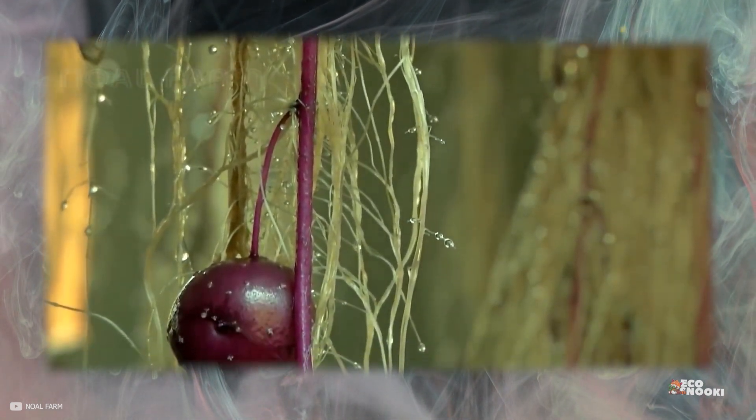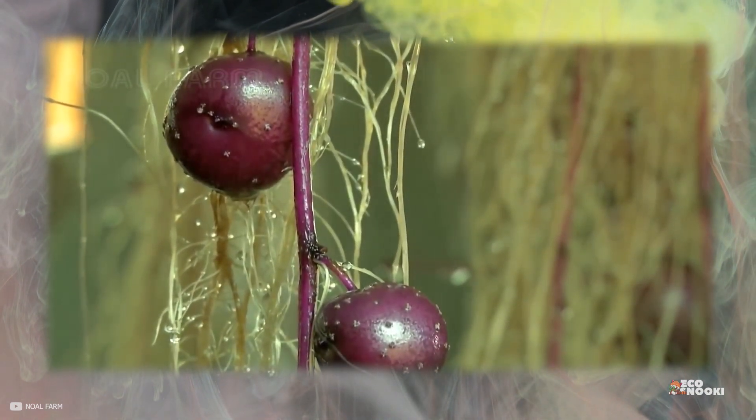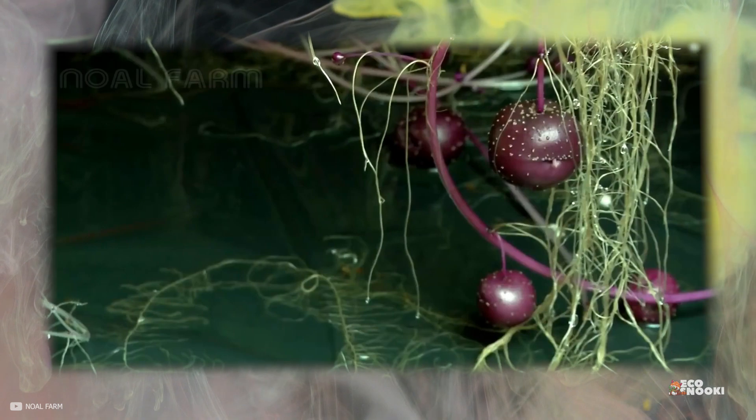Many aeroponic systems also include water recycling systems, which further reduces water usage and makes it an environmentally friendly option.